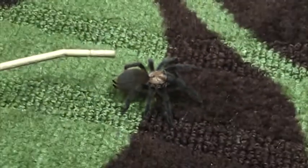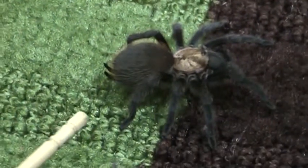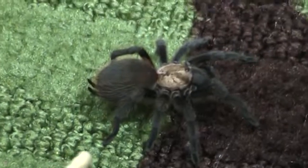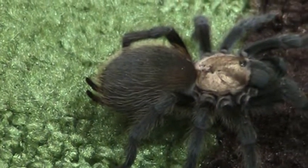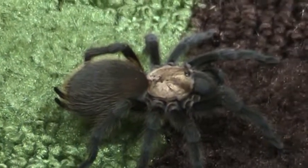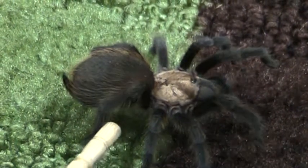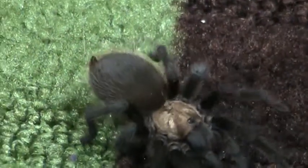Like most tarantulas that live in the Americas, she has special hairs on the abdomen that she can use a back leg to rub off into a small cloud. These hairs are irritants to smaller animals that might try to prey upon the spider. If they got in the eyes, nose, or mouth, it would cause an itching and burning for those animals — and maybe for some people as well. Aphonopelmas, as a genus, have some pretty mild hairs compared to other genera, like Brachypelma.